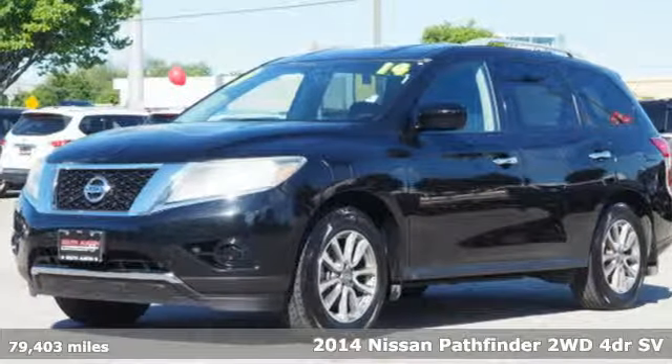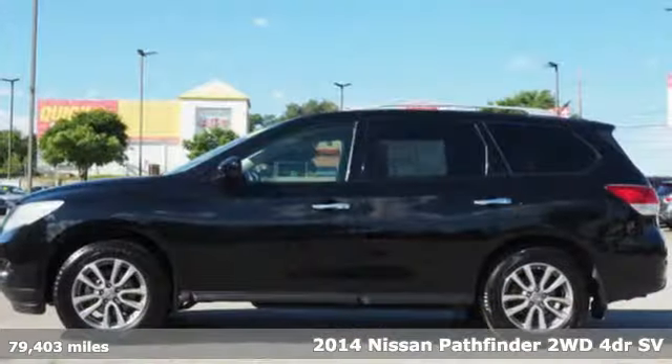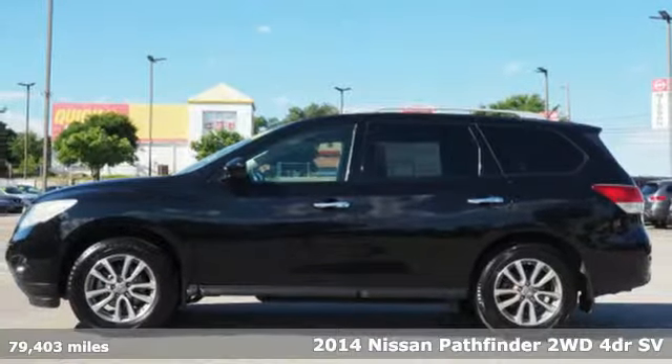It's a 2014 Nissan Pathfinder. Nissan excites the senses, so you can enjoy the journey.